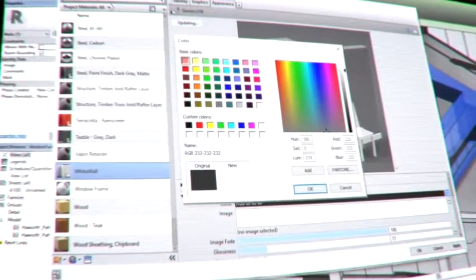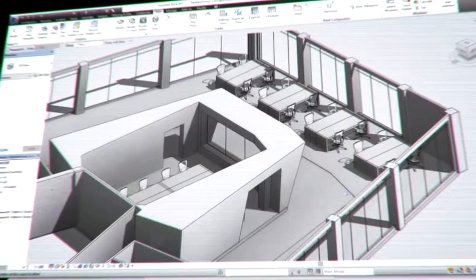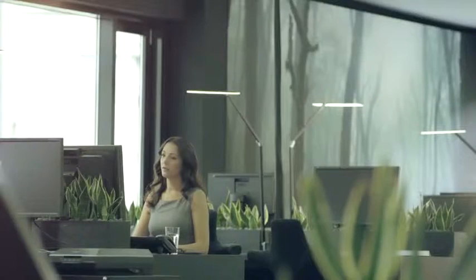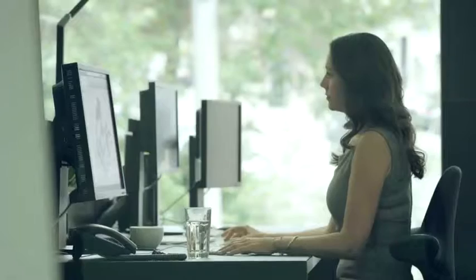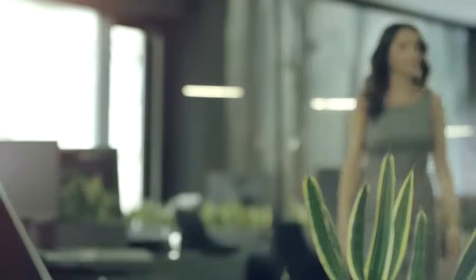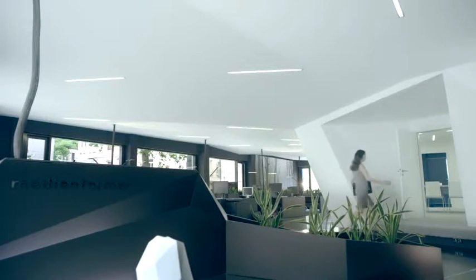Step into a new dimension, one that brings your designs to life. With the launch of Autodesk Live, there's a new way to express your creative vision. Create powerful, interactive experiences in the click of a button, right from inside your Revit software.